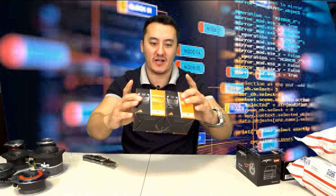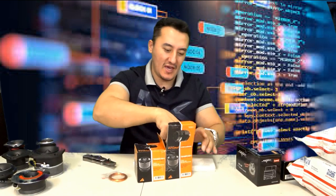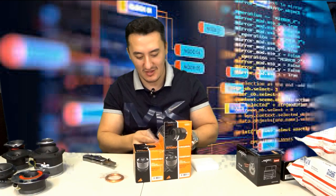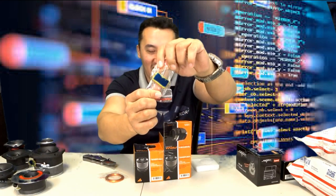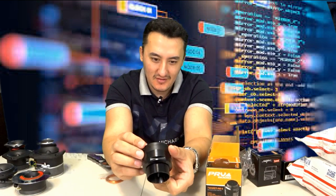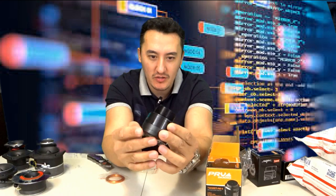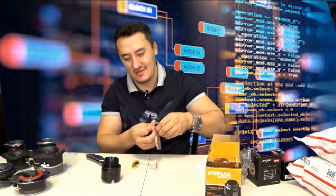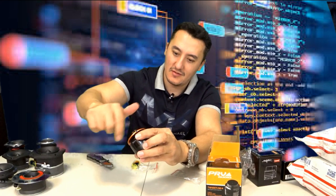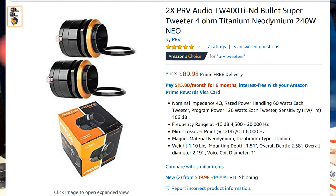They shipped me a pair but in a single box — the PRV TW400. This was expensive from eBay. It comes with the PRV filter, which is the important part. The specs are: 4 ohm, 60 watts RMS, 120 watts progressive power, 250 watts peak power. And it has this rose gold look — looks really nice.